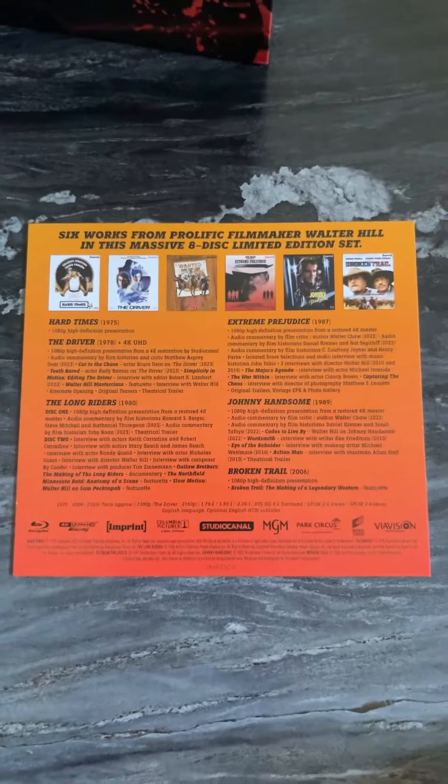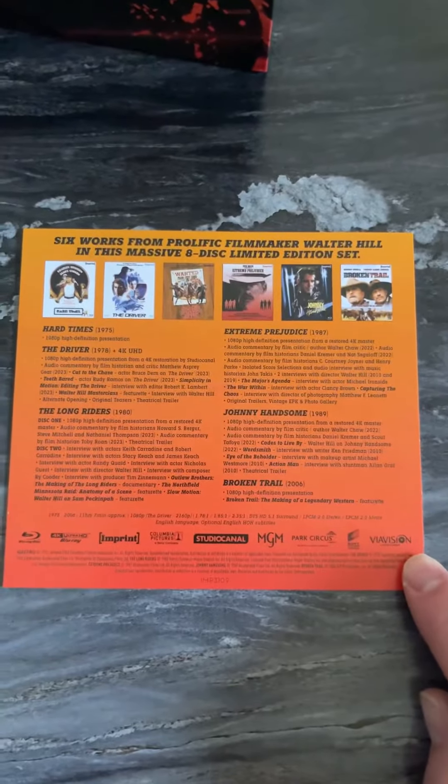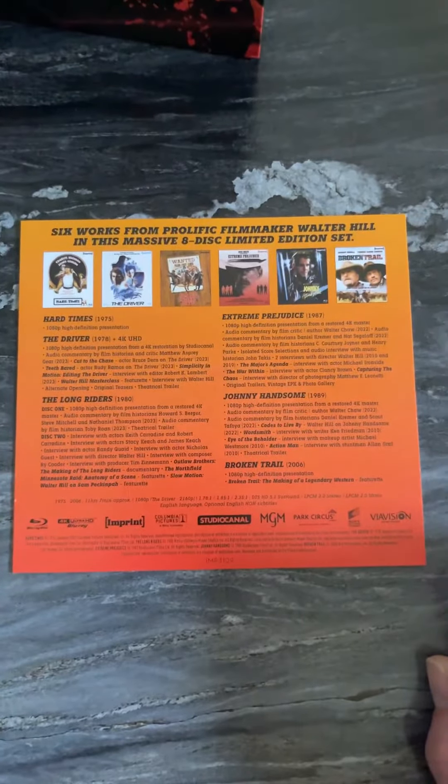Now of course these do come with tons of extras, and there's a little card that comes with the box that will tell you what's on every disc — you could pause the video and view it for yourself. Honestly, I'm looking forward to checking out this box set because I don't really have a lot of experience with Walter Hill movies. I'm wondering what you think about it, and if you're thinking about picking it up from Imprint.